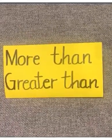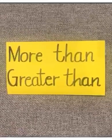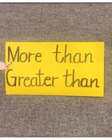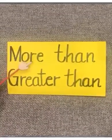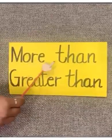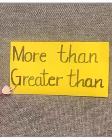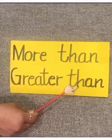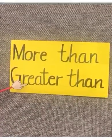Now children, let's learn some new words which we use for comparing numbers. Look, this is the word 'More Than'. And this is 'Greater Than'. More than and greater than — they mean the same.